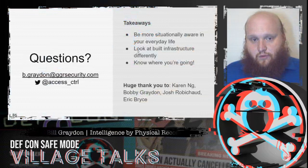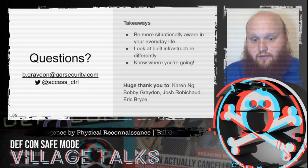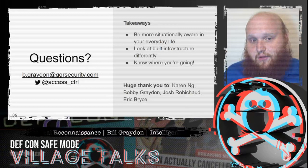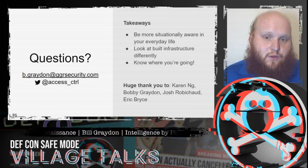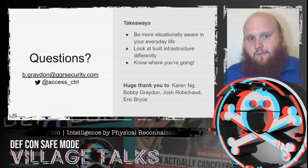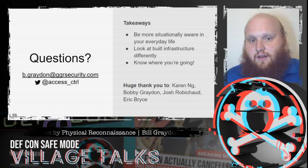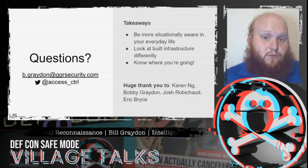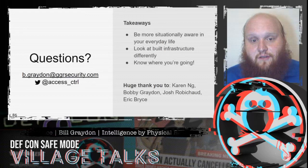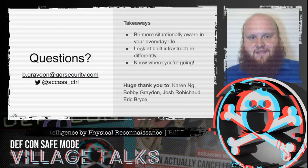That was a whirlwind tour. If you're interested in more detail on how these things are done, check out my Hope talk as well. This now gives us a great opportunity for Q&A — to chat about this, discuss interesting cases you've seen, and explore what else we can infer from these tricks. I'm hoping this will make you more situationally aware in your everyday life, look at your built infrastructure differently, and know where you're going when you enter an unfamiliar building. A huge thank you to Kara, Bobby, Josh, and Eric for their help preparing this talk. I'd be happy to take any questions.